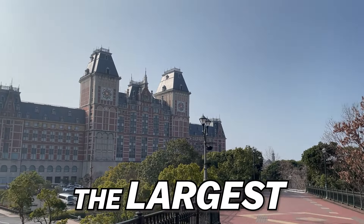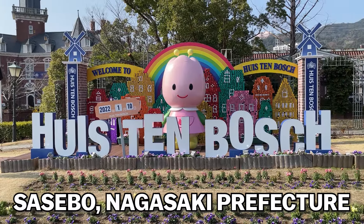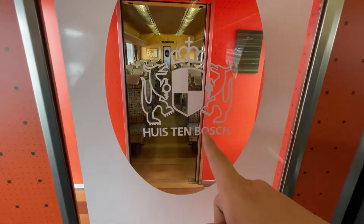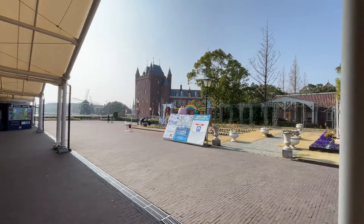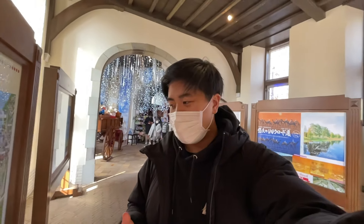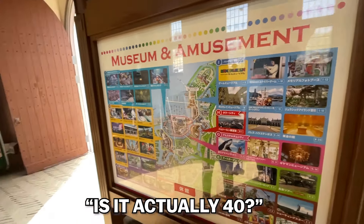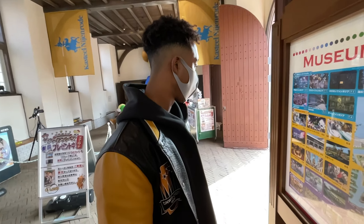We went to the largest amusement park in Japan called Huis Ten Bosch in Sasebo, Nagasaki, Japan. There's a custom themed train that leaves from Fukuoka that takes you directly to the park. When you walk in you can really feel the scale of this place. Apparently there are over 40 attractions in this amusement park.